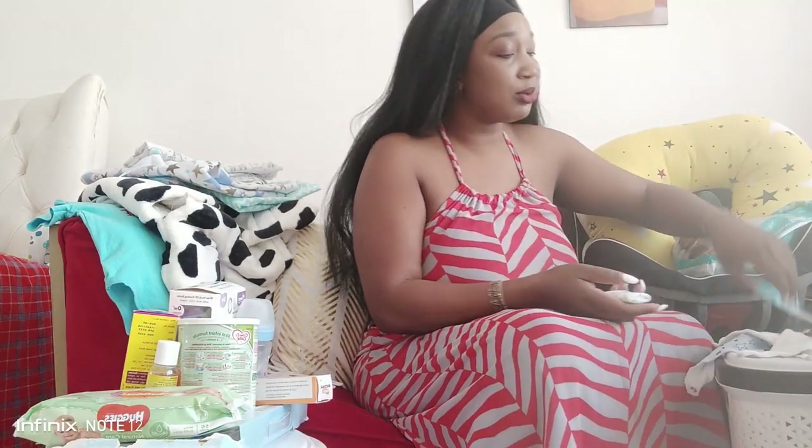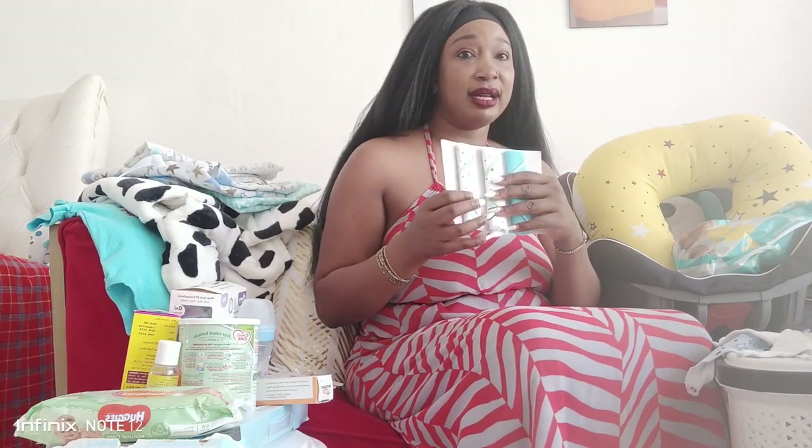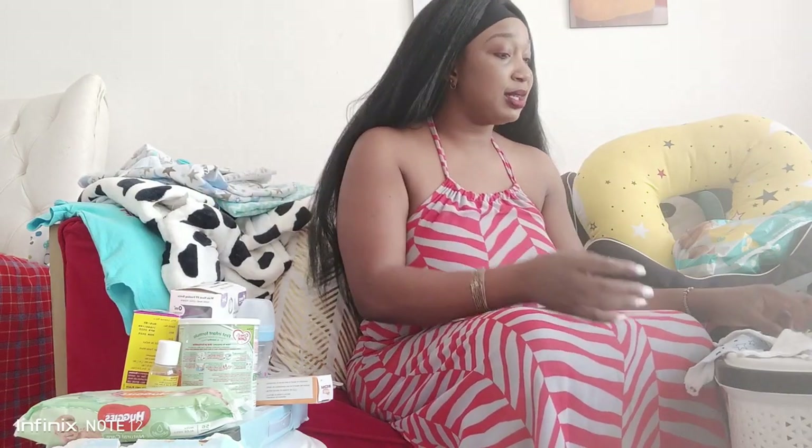The baby wash cloths were also very important - I really use them a lot. I've opened the second pack now; I bought two packs. Also very important.